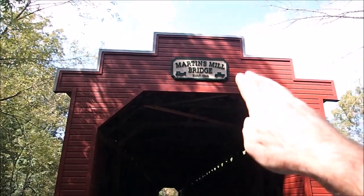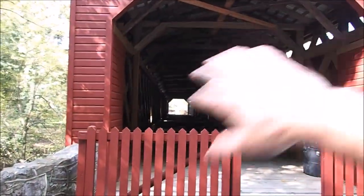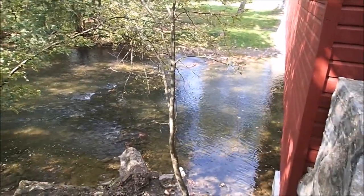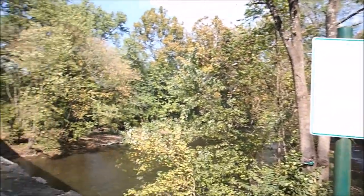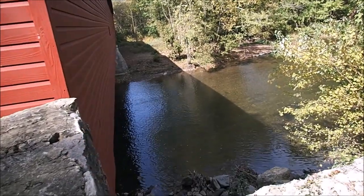Martins Mill Bridge — you can see it's old, it was built in 1849. This is what it looks like inside; you can see it's covered over, hence covered bridge. It'd be great to get down in there today and look around, but alas, we can't because this is a park and you can't look for treasure here. But I can show you where to look for treasure if you could come here.